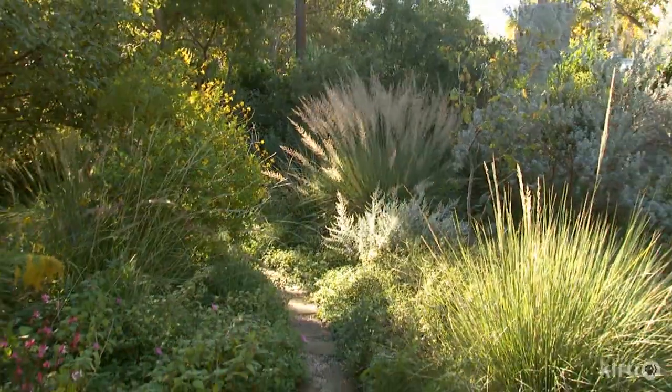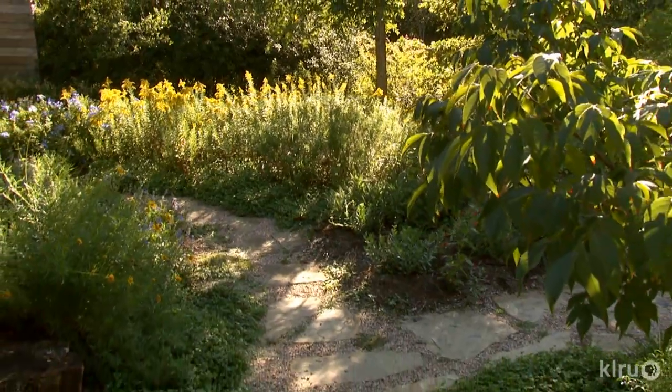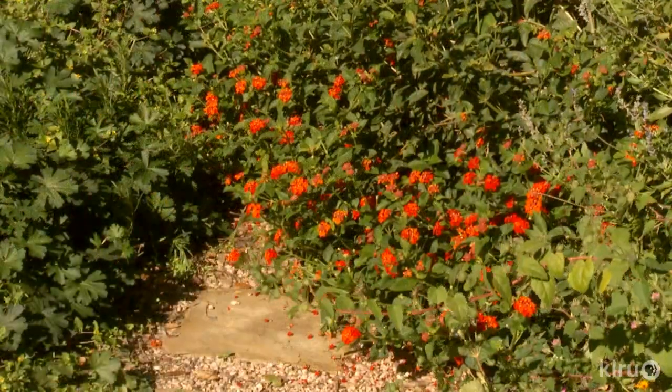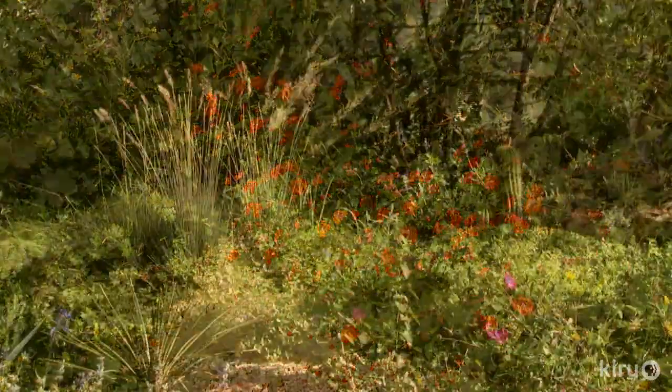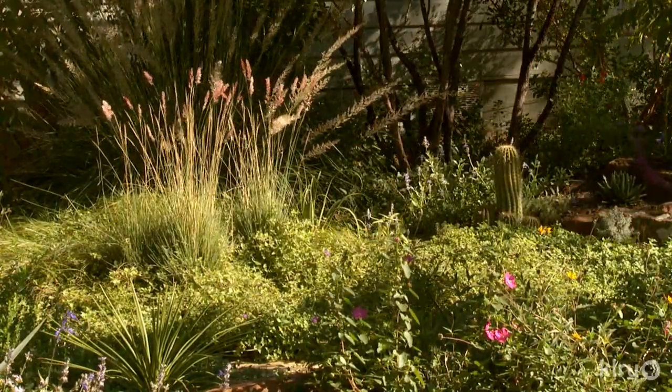One thing she learned was how to deal with her red death soil. Now I sort of know what to do — I put some decomposed granite, I put some compost, a little bit of manure, I mix it all up with the clay, and slowly the clay is becoming more alive, more permeable.